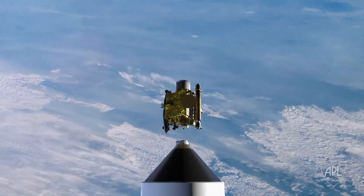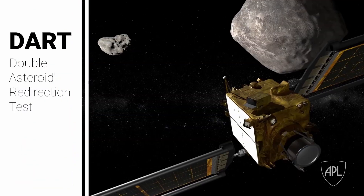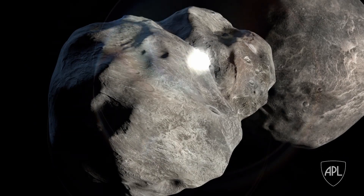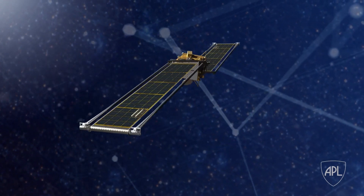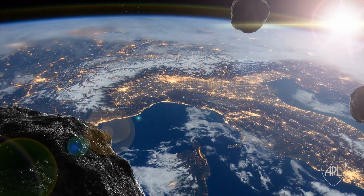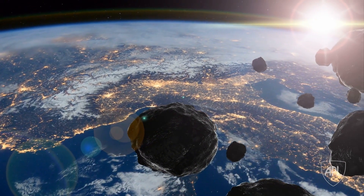One of those ways is a kinetic interceptor, which is what DART is working on. As part of planetary defense, DART, which stands for Double Asteroid Redirection Test, its mission is to impact an asteroid in a binary system. The reason we're doing this test is to try and prove out the technologies that would be needed to save Earth if an asteroid were coming our direction and we needed to adjust its trajectory so that it would miss the planet.